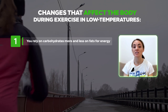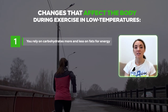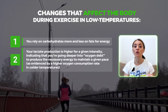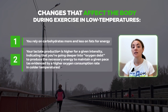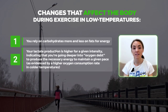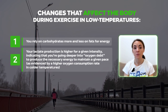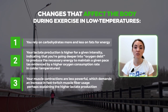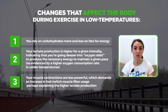In this article, Doubt lists a number of changes that affect the body during exercise in low temperatures. One, you rely on carbohydrates more and less on fats for energy. Two, your lactate production is higher for a given intensity, indicating that you're going deeper into oxygen debt to produce the necessary energy to maintain a given pace, as evidenced by higher oxygen consumption rate in colder temperatures. Three, your muscle contractions are less powerful, which demands an increase in fast-twitch muscle fiber usage, perhaps explaining the higher lactate production.